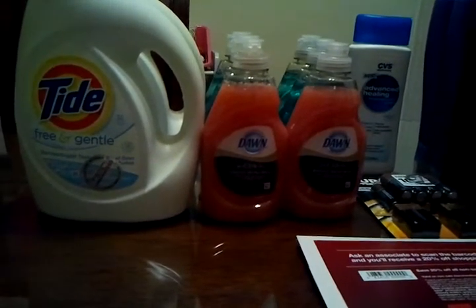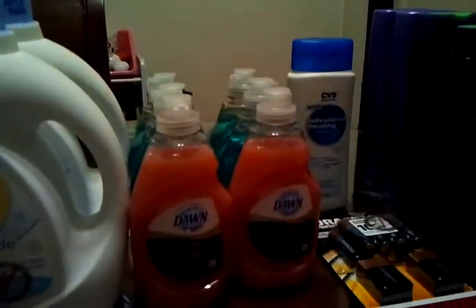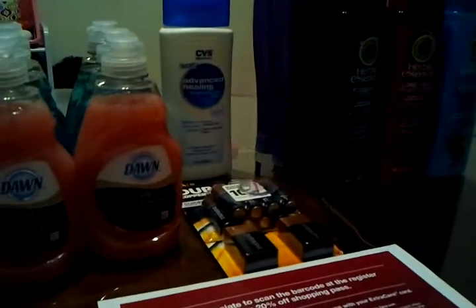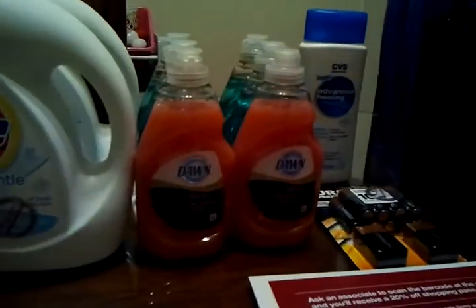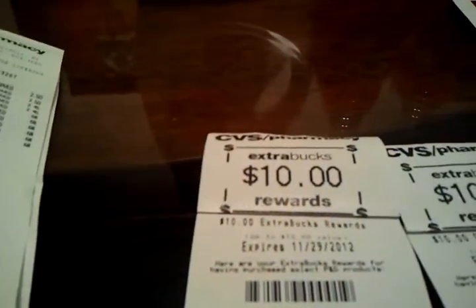I came out of pocket quite a bit. First transaction: $23.53. I had $10 in coupons — $3 ECB and $7 in manufacturer coupons. I used two $1 Tide coupons, $3 off two for the Dawn, and two $1 off coupons for the batteries. So altogether, $7 in manufacturer coupons and $3 in CVS coupons for a total of $10, and I got my $10 ECB back.